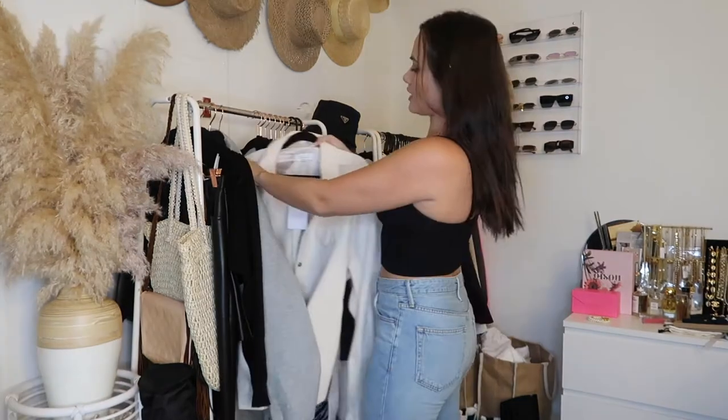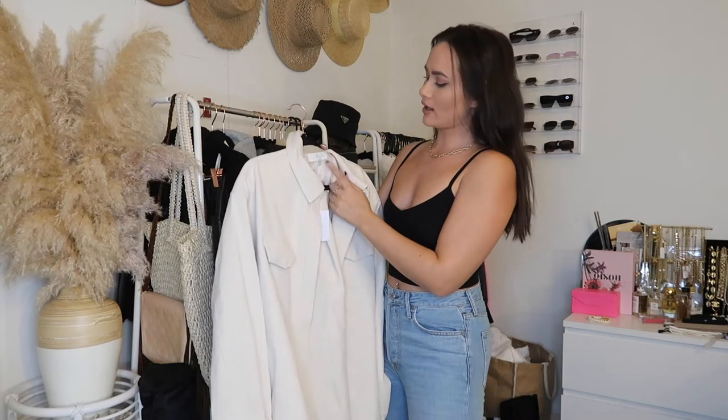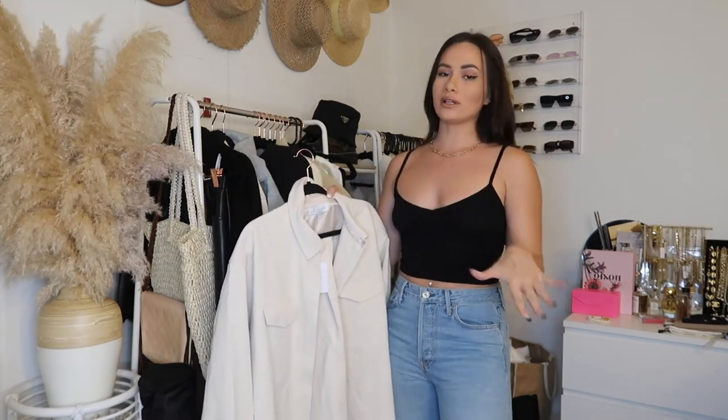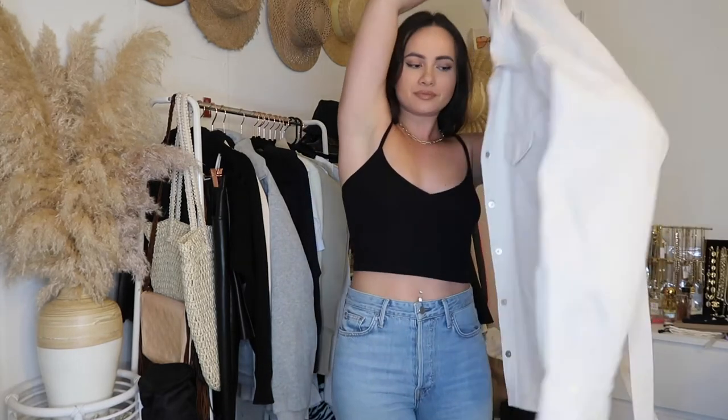Next piece is what you call a shacket — a shirt jacket. This is also L'Academie and I got it in a size extra large, which was probably the only size left and I really wanted it. I also really like oversized clothing right now. Trying it on now — I would have regularly gotten a medium or large. The arms are a little long, but I like an oversized fit. You can wear it relaxed or button it up. It comes with a tie too. Hopefully they'll restock other sizes.